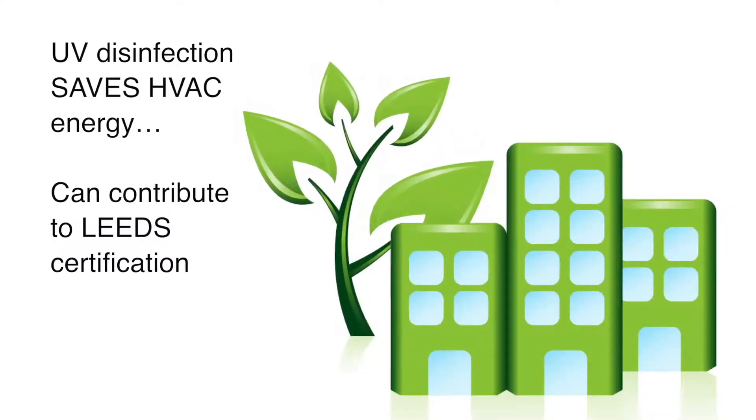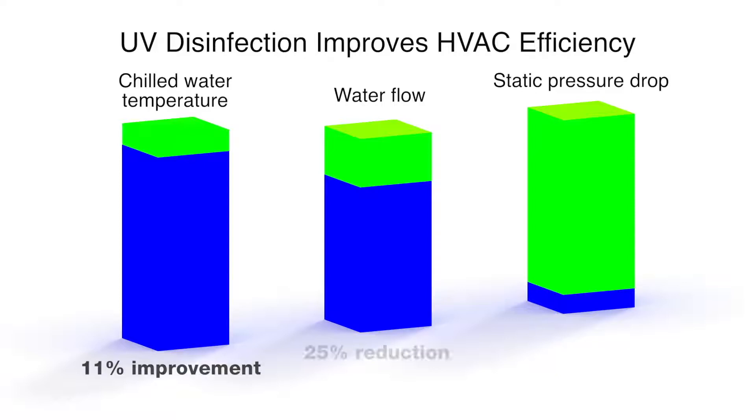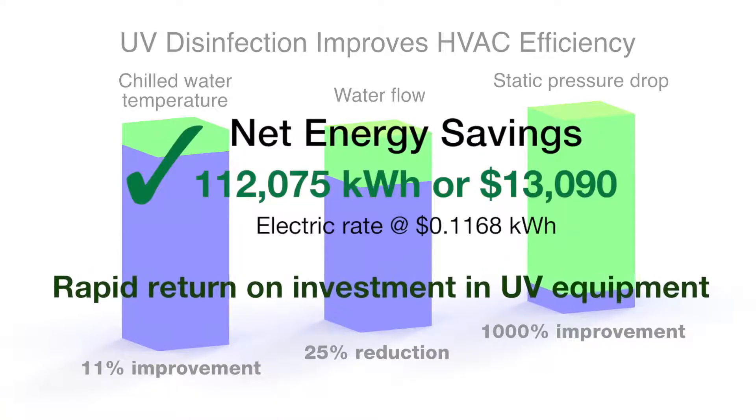An independent study revealed how UV reduces HVAC energy consumption. Chilled water temperature, water flow, and static pressure drop each showed significant to dramatic improvements with UV installed. These performance improvements were directly responsible for an annual energy savings of over 112,000 kilowatt-hours, amounting to better than $13,000 in reduced operating costs and resulted in a rapid return on investment for property owners.